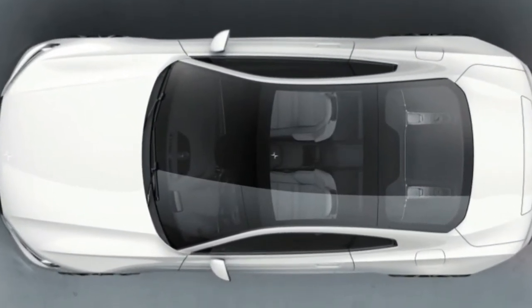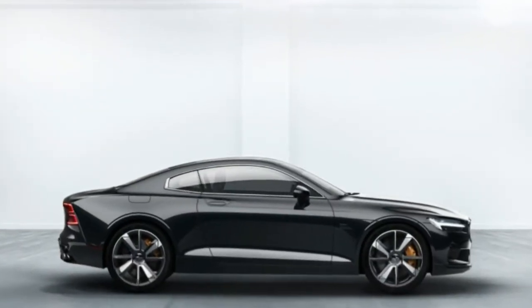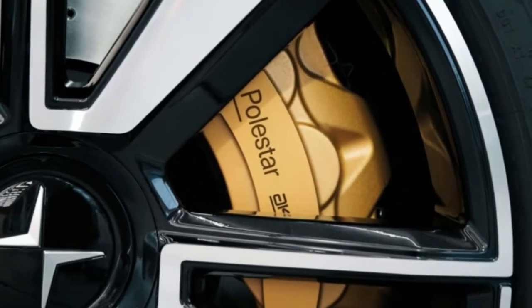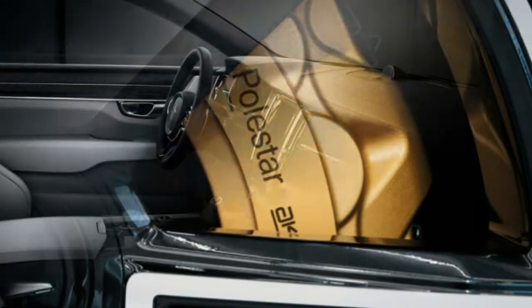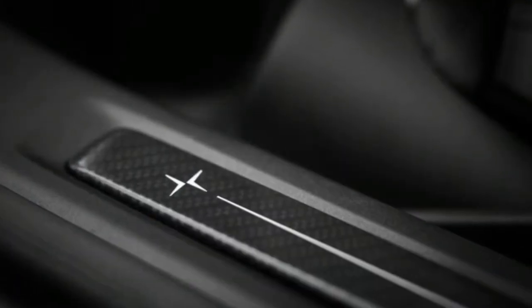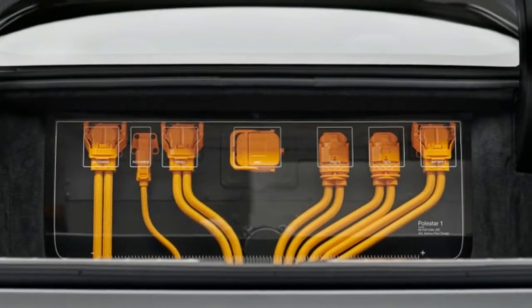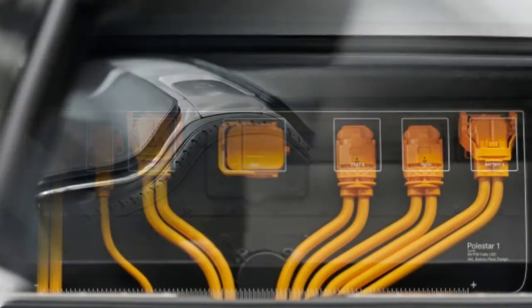The company says all of its future models will be completely electric. The Polestar 1 measures 14 feet 9 inches long — a drop of more than 2 feet from Volvo's S90 sedan — including a reduction of a foot from the wheelbase and another nearly 8 inches from the rear. It has a new continuously controlled electronic suspension from Öhlins that fits an electronic valve on each shock absorber, which can change ride characteristics based on driver input and conditions.